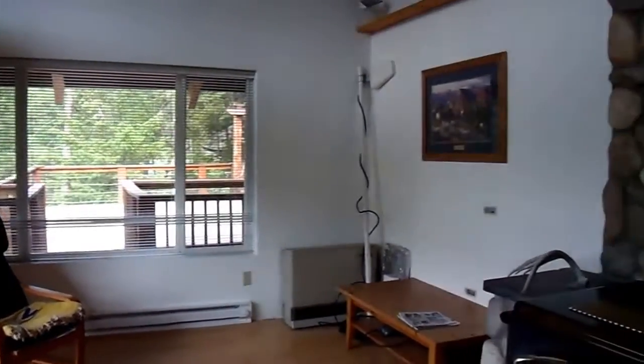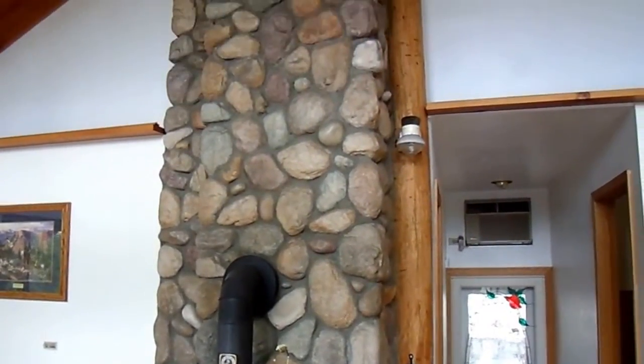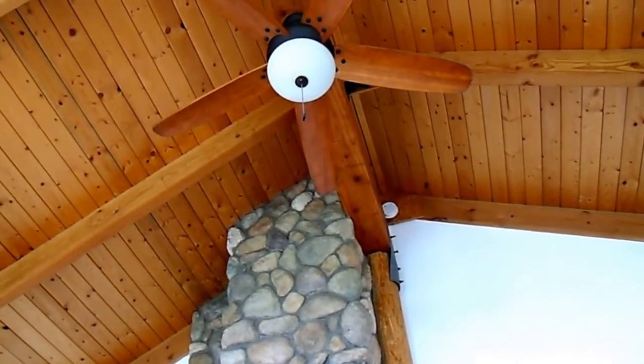The great room features laminate flooring and a wood-burning stove with a very impressive river rock chimney going all the way up through this tongue and groove pine exposed beam ceiling.